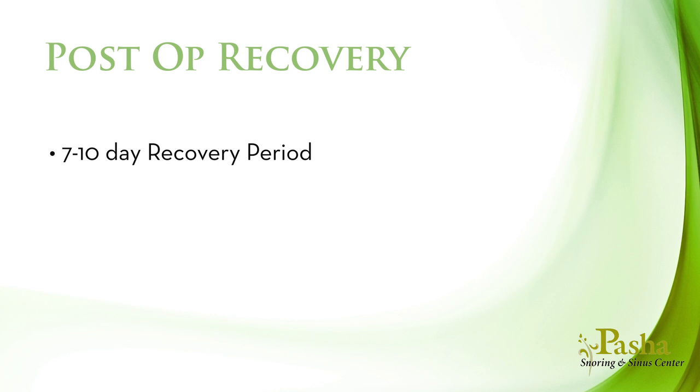It surprises some that swallowing and speech is rarely significantly changed after the area is well healed. Although no guarantees can be made regarding success, the goal of the procedure is to reduce or eliminate your snoring as well as your sleep apnea. Recovery from the surgery varies. However, you should anticipate typically a 7-10 day recovery period requiring time off work or school.